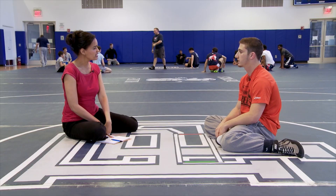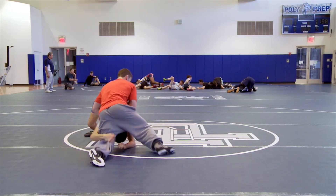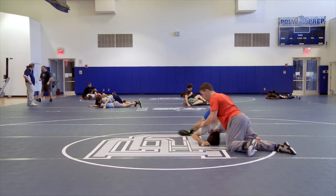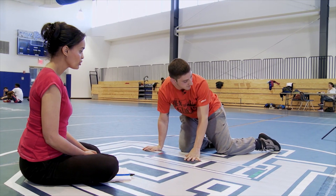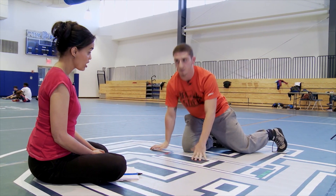Does friction come into play? When we do our gut wrenches, you're sliding someone across the mat, so there's a lot of friction. That can help you at times and hurt you at times. Also, when someone's in on a shot and they're trying to take you down, we preach that you have to keep your toes down because they slide better. If your toes are up, you get friction going backwards and they push into you.